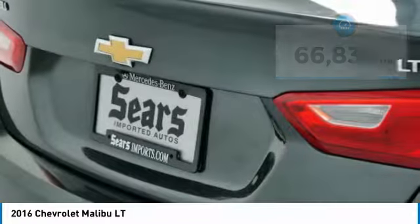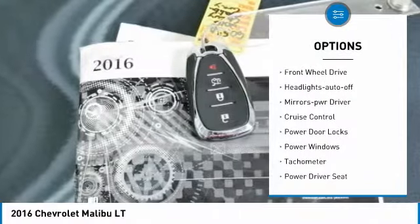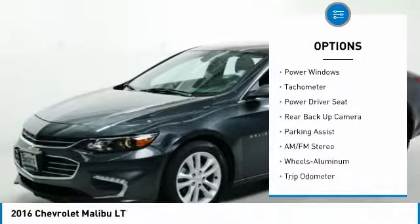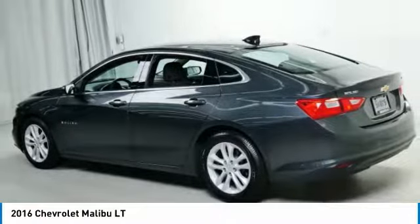Here are some of this vehicle's great options: traction control, remote keyless entry, power brakes, FWD, headlights auto off, mirror memory, cruise control, power door locks, power windows, tachometer.